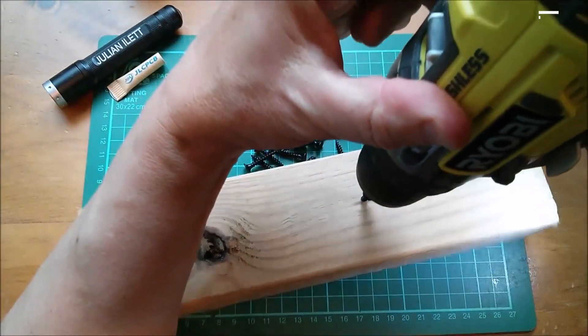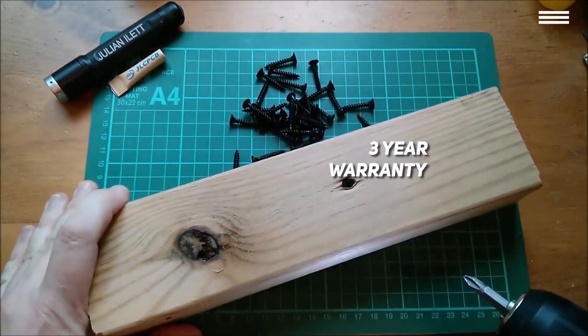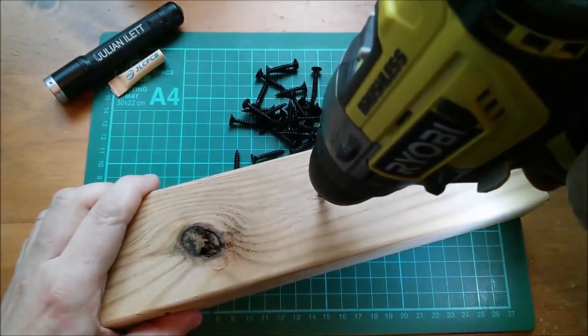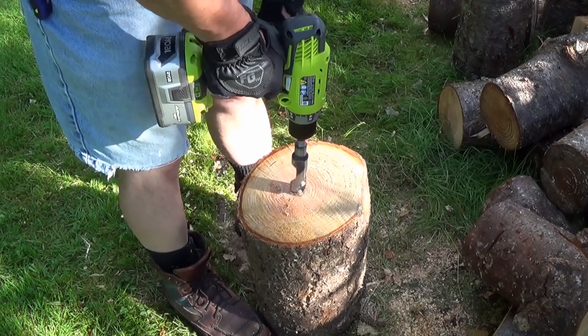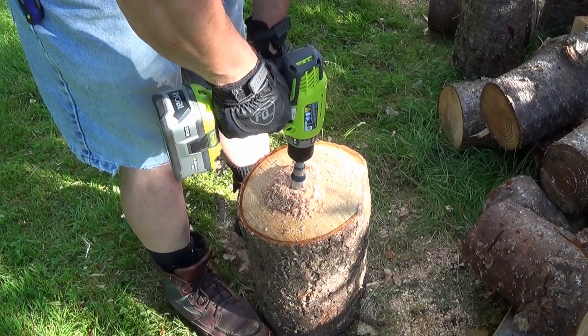Even if you're worried about the quality of this drill, you'll have a 3-year warranty to work out any kinks. The handle is rubberized, which helps with maneuvering even if your hands start sweating while you work. Unlike the other drills we've mentioned, this one doesn't come with batteries; however, it can use 18-volt lithium-ion or even nickel-cadmium batteries. The only downside is that you'd have to buy the batteries and the charger yourself.